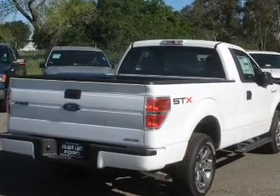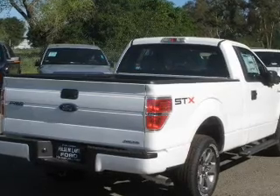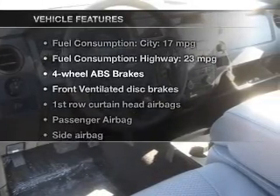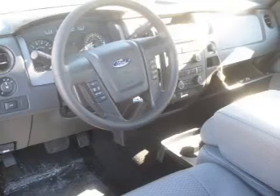Stand out from the crowd with premium wheels. Anti-lock brakes help you bring your vehicle to a safe stop. Plus enjoy these notable features that are included in this vehicle: keyless entry,